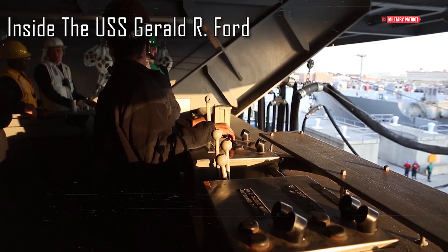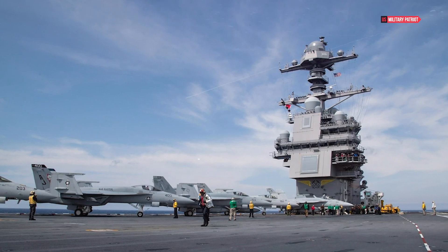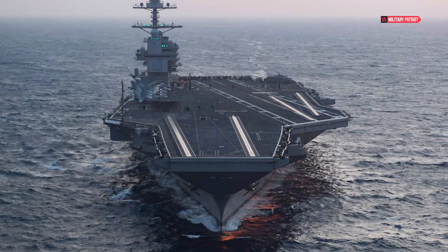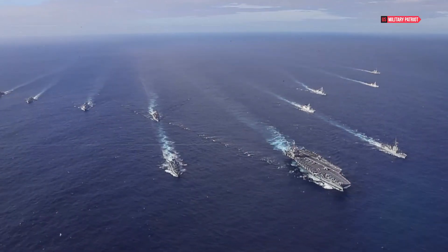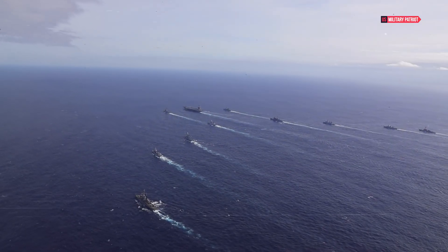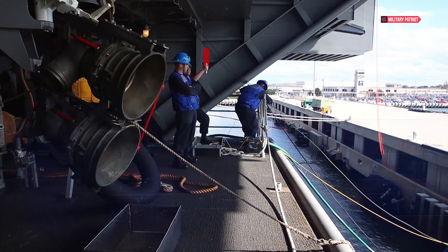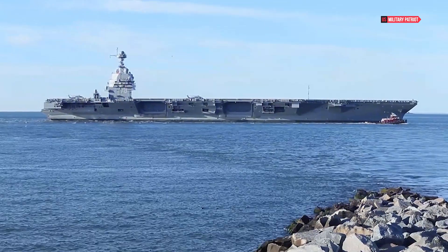Inside the USS Gerald R. Ford — the pinnacle of naval innovation. The USS Gerald R. Ford stands as a testament to the relentless pursuit of excellence in naval technology and capability. Commissioned in 2017, this aircraft carrier has been at the forefront of innovation, embodying the United States Navy's commitment to maintaining supremacy on the high seas. As we step inside the colossal vessel, we are greeted by a world of cutting-edge technology, strategic design, and the ceaseless hum of a floating city at the heart of naval power.